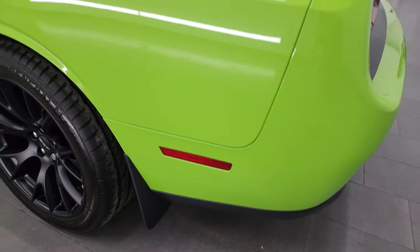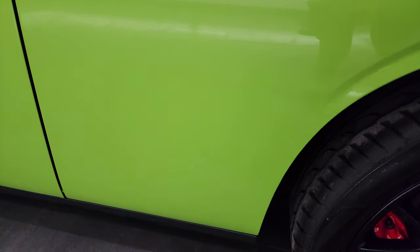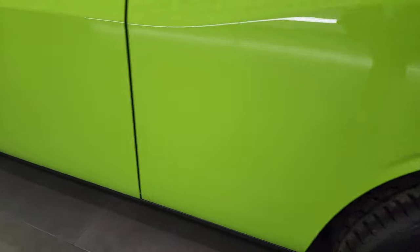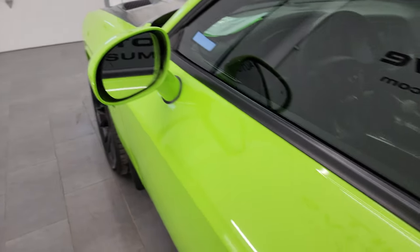Coming around to the driver's side — just as clean as the passenger side. No dents or dings on the rear quarter. And for full disclosure, this back wheel is just as clean as the rest. The driver's side door looks really good and you do get the heated power mirrors and blind spot monitoring on there as well.